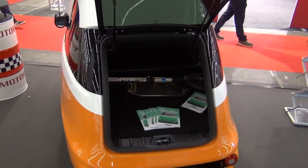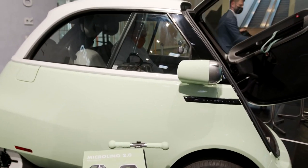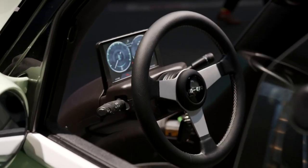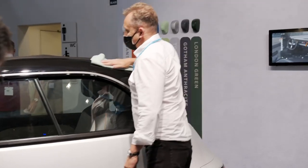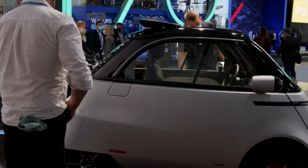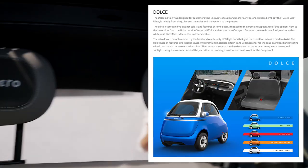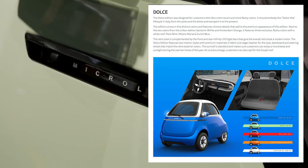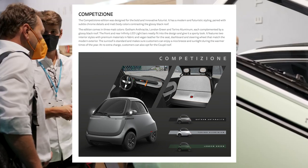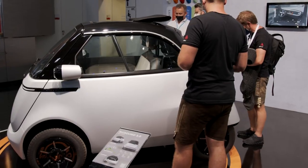There's a hatch out back that opens up a cargo area giving you about eight cubic feet of storage. According to Microlino's CMO, the Microlino is going to be available in three different styles: you've got the Urban, the Dolce, and the Competition trim. The Urban is your standard, basic trim. The Dolce trim is your throwback vintage retro style with the white roof. The Competition trim is the more modern and futuristic version. They're all going to be the same price, so it really comes down to whatever skin or package you're into.